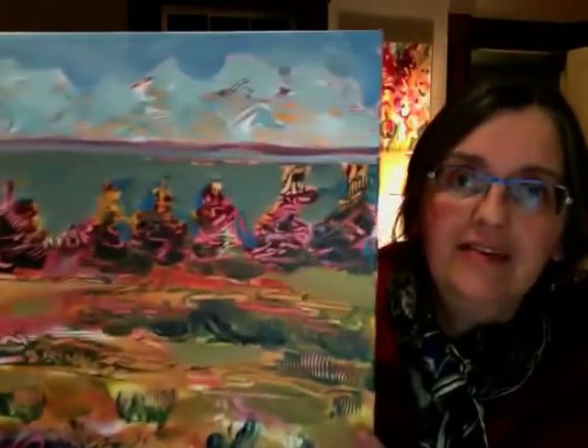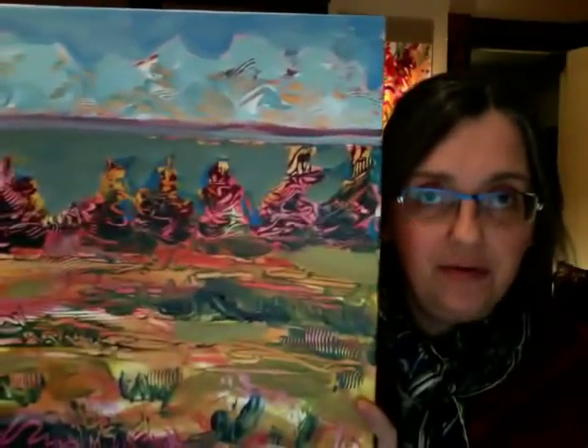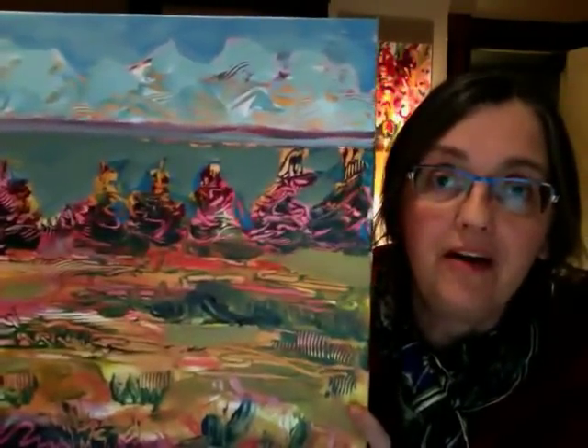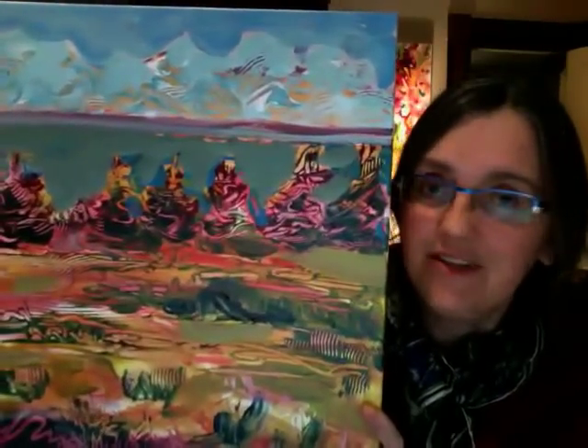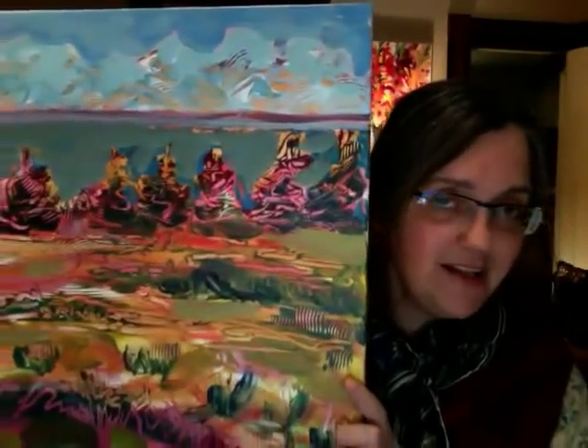Hi there. I'm having a show at the end of January and the beginning of February this year down at the Rebecca in downtown Bear River, and I wanted to give you a sneak preview of some of the paintings that you'll see.